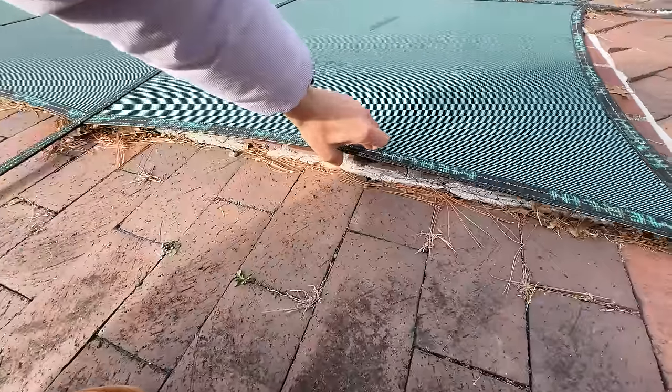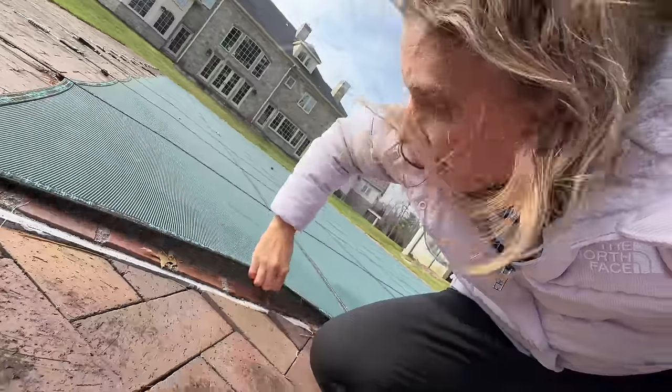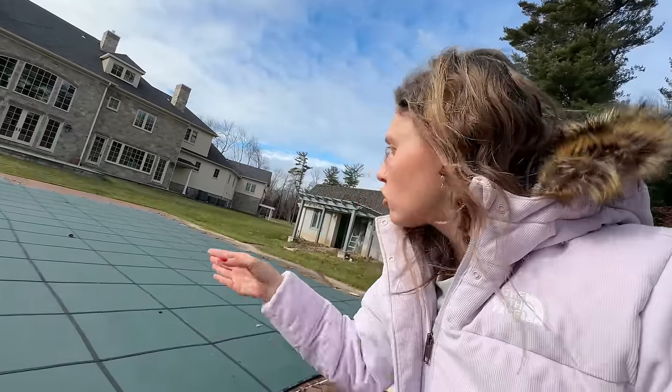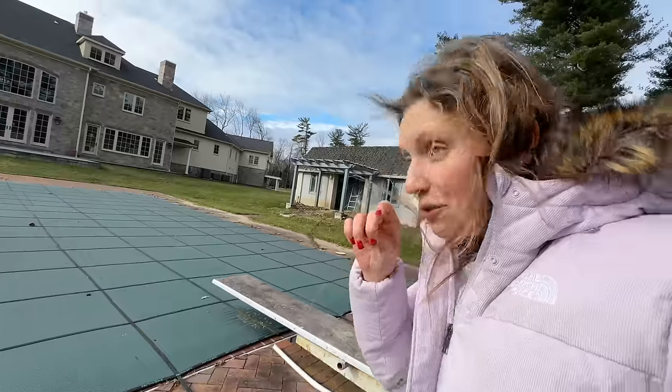The pool cover is so heavy. Let me try this way — we're gonna lift it up and look inside. It's disgusting. No wonder why there's a weird noise coming from in here. There's literally something moving in there — did you see that? It swerved to the other corner.